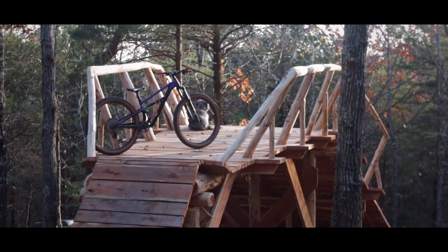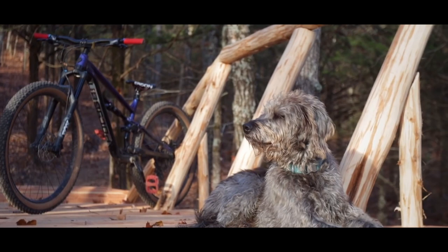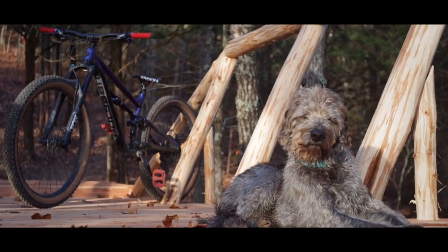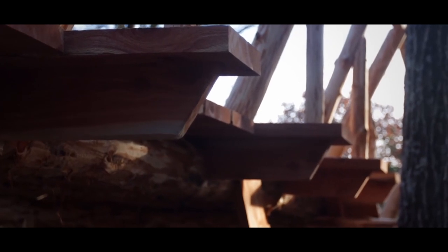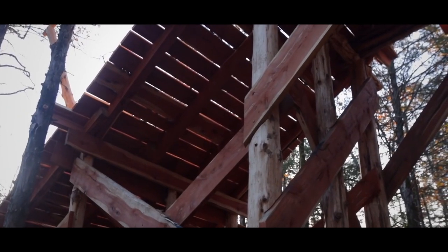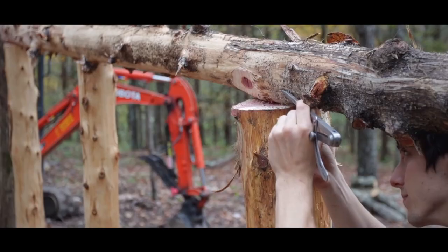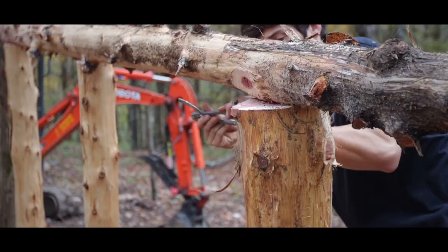Right now we're on the massive tabletop that Seth with Backyard Trail Builds has built. And this trail is going to be crazy — it's going to be an eye-catcher, something that you won't find at many other bike parks, maybe even another bike park period. That's really just been built off crazy ideas and imagination and ambition to build something that has never been done before.